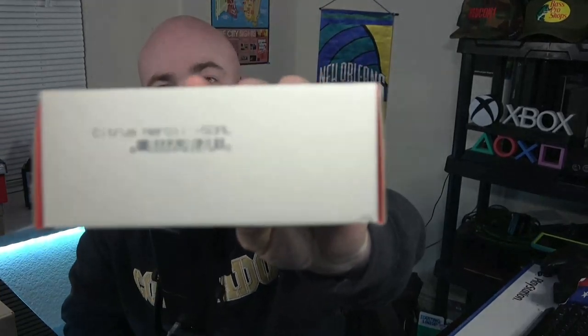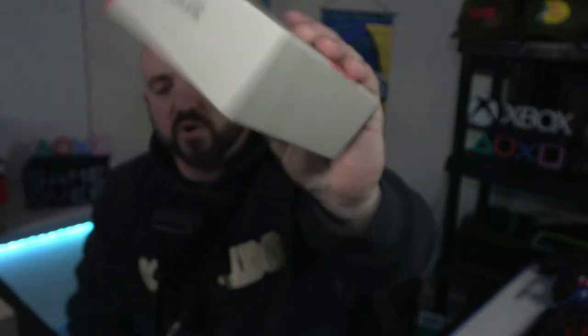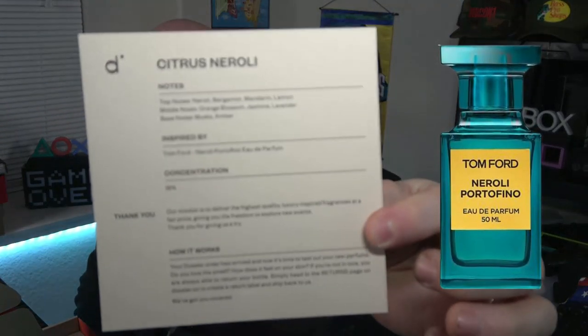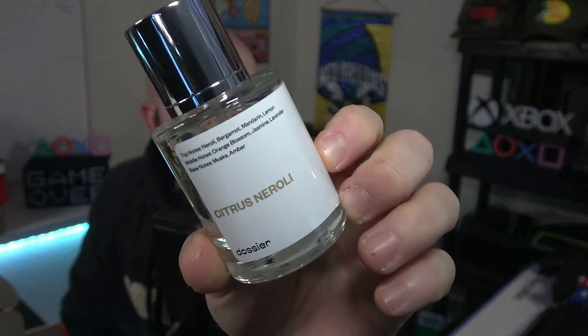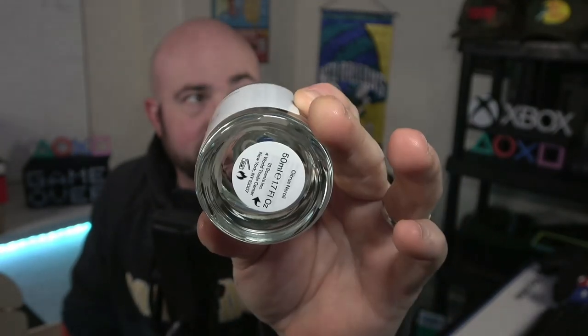Next we have Citrus Neroli. I'm pretty confident this is Tom Ford's Neroli Portofino — Tom Ford's Neroli Portofino Eau de Parfum, as anticipated. Let's take a look at the label. Two for two, no bubbles. They did a great job. Looks pretty well lined up. Sticker on the bottom. Let's give this one a spray on the other hand.